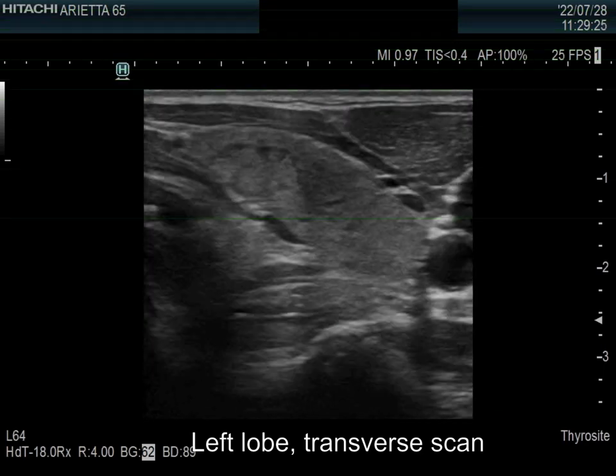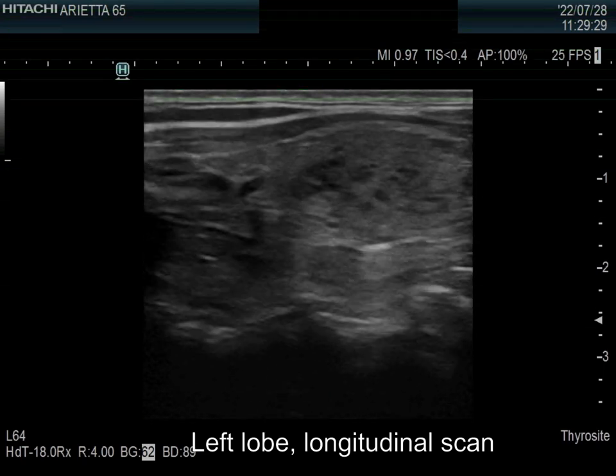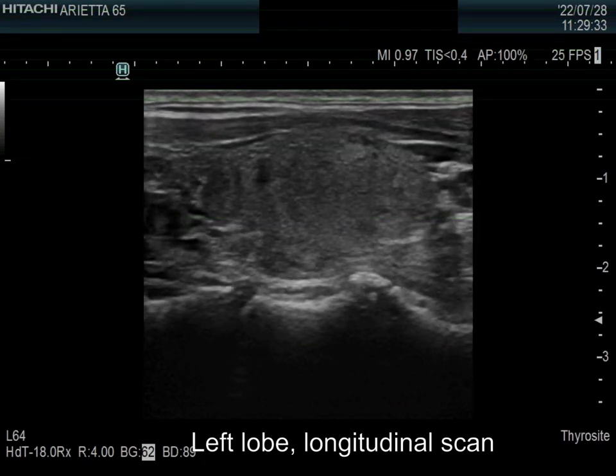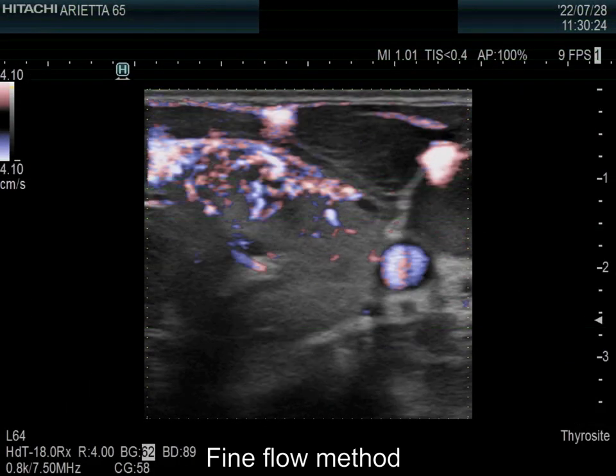The left lobe is also minimally hypoechoic and has several discrete lesions which have no oncological significance. The vascularity is increased.